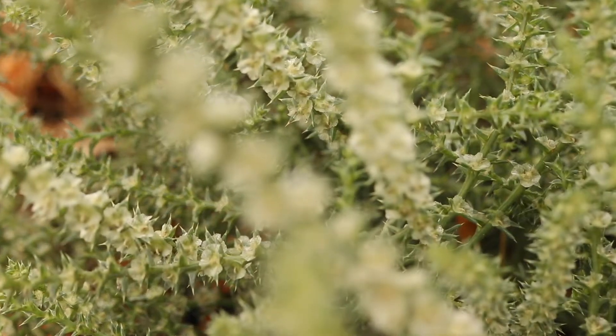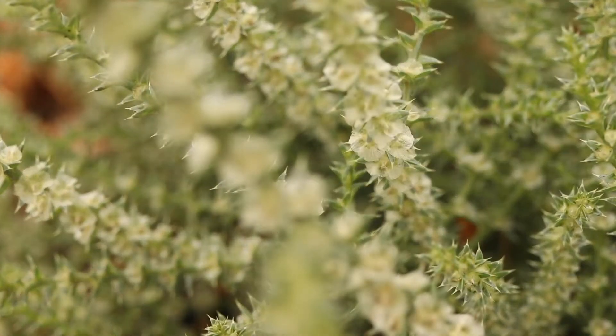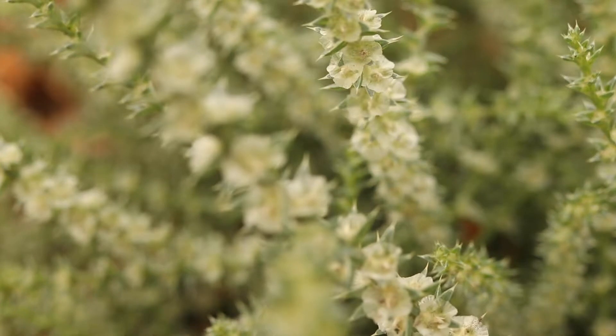The tiny inconspicuous green flowers are born in each of the leaf axils, accompanied by large, spiny white bracts.